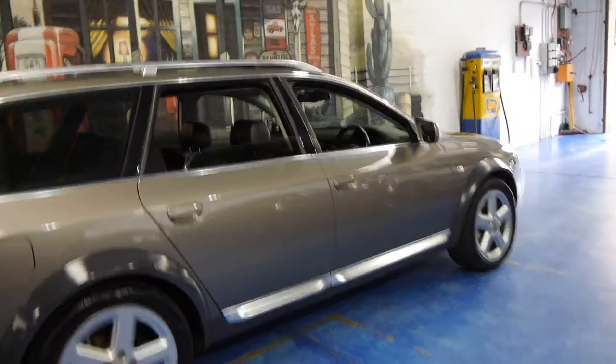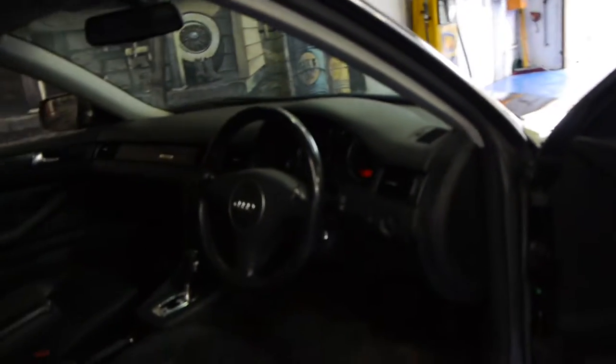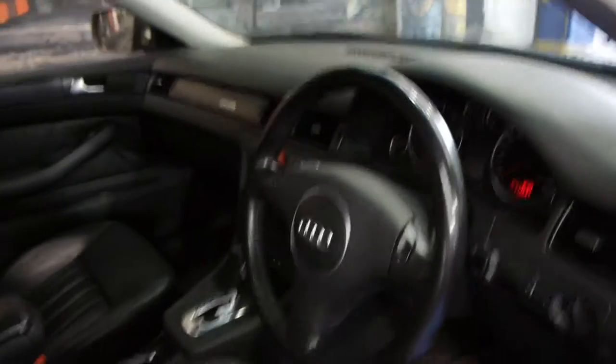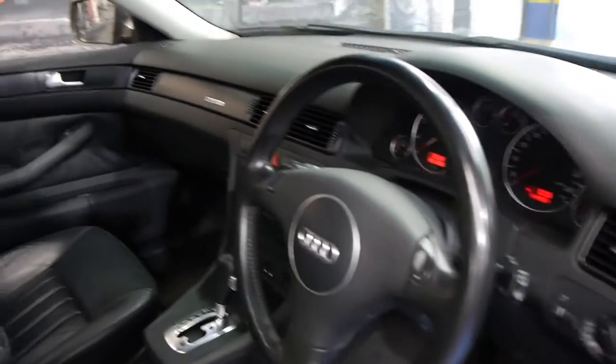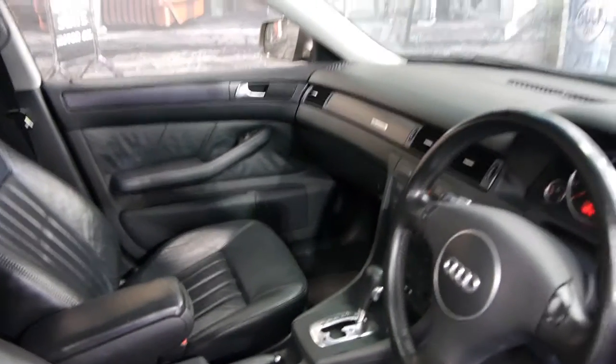It's got these very nice five-spoke Audi alloy wheels. It's got memory electric driver's seat. Obviously it does have climate control. It's got a sunroof. It's a Quattro as well, so it's four-wheel drive, and this car drives particularly well.